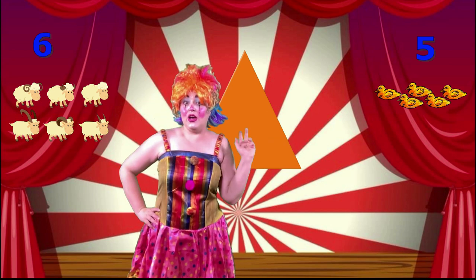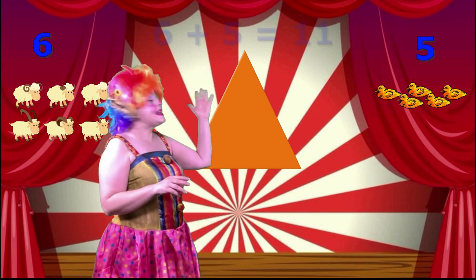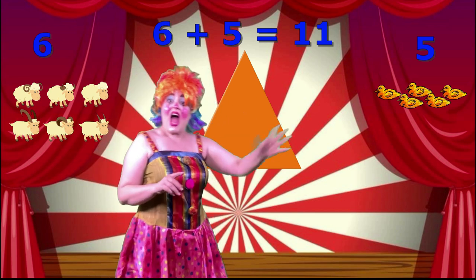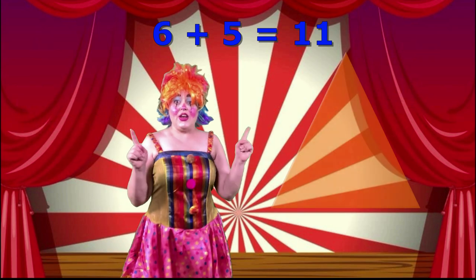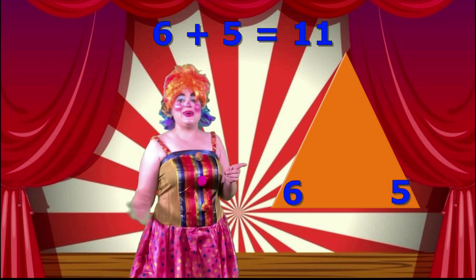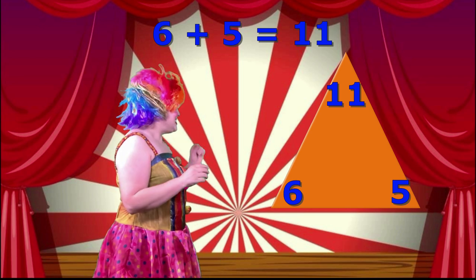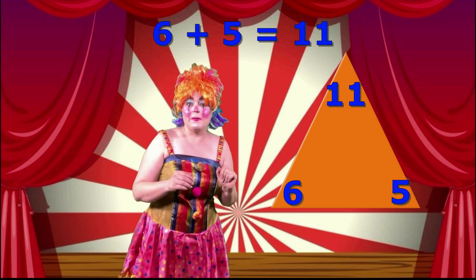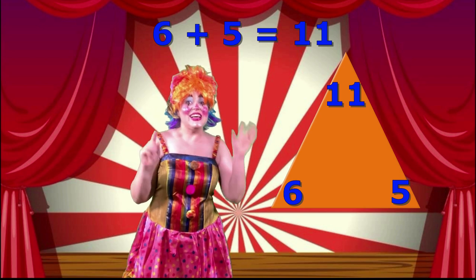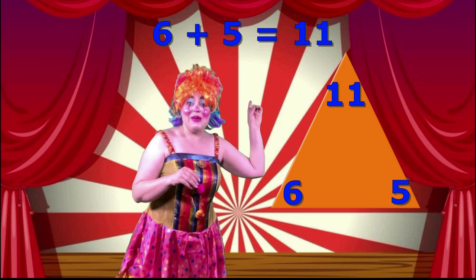Now, together, this six sheep and five ducks make eleven! So, we can write the sum: six plus five equals eleven! Now, if we take those numbers and put them on our number triangle, the numbers that we're going to add — six and five — go on the bottom! The number that they make together goes on the top! So, now we have our number triangle all ready! Six, five and eleven! Six plus five equals eleven!